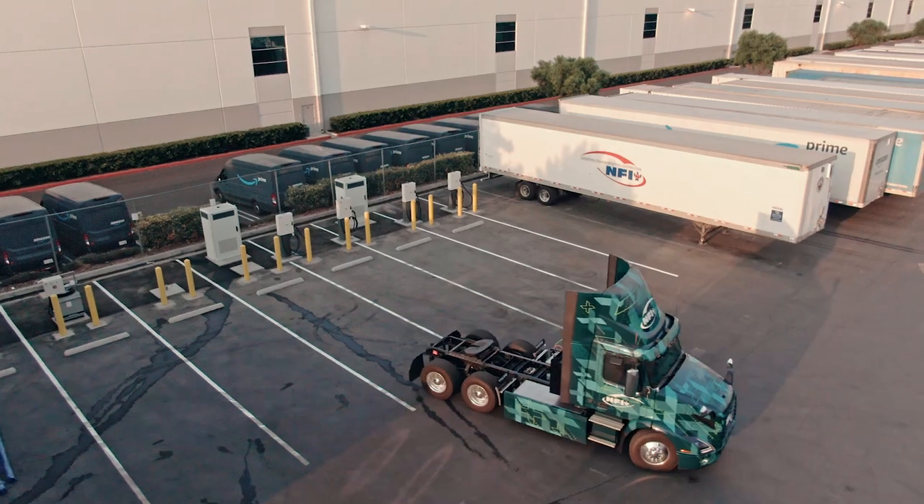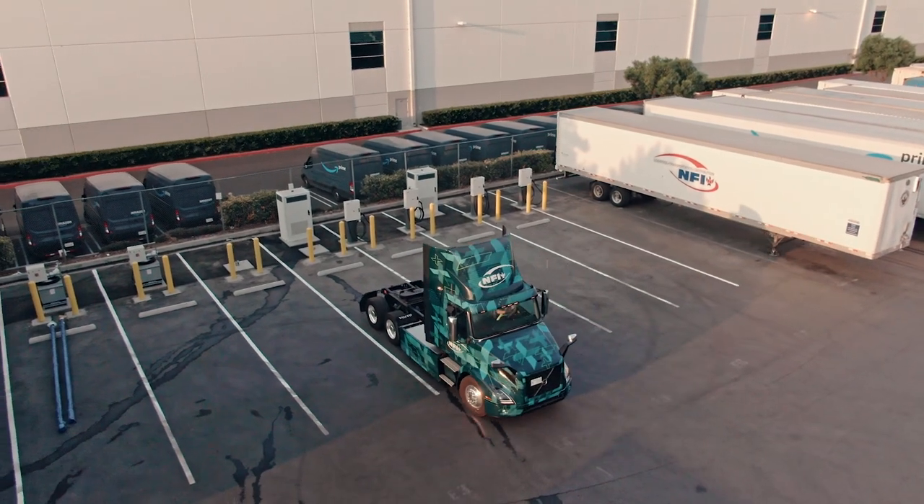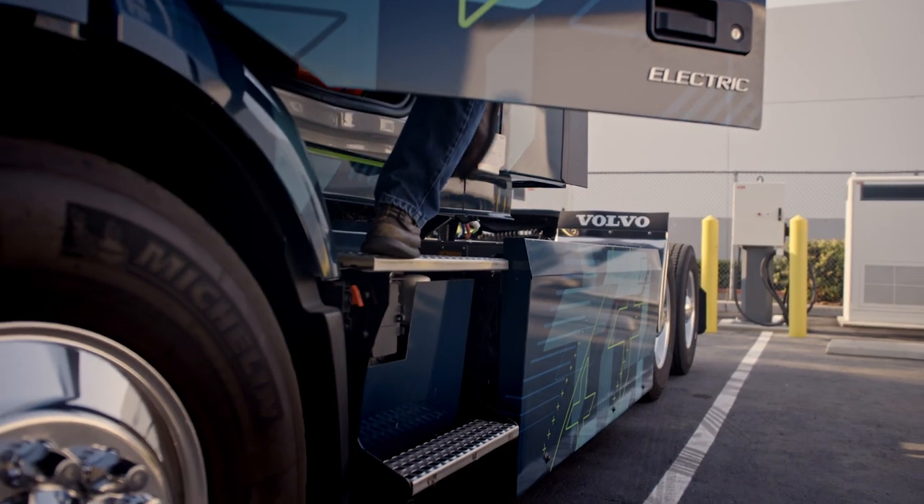I'm very excited to drive it and to feel the new technology and what it can do for us and for the environment.